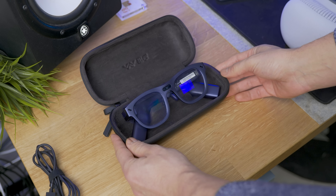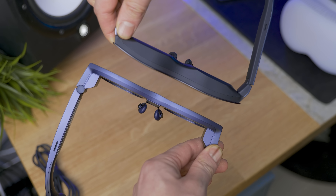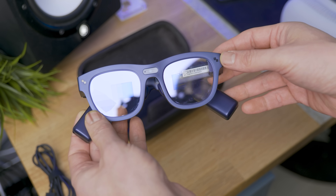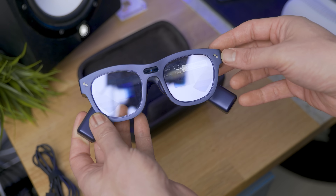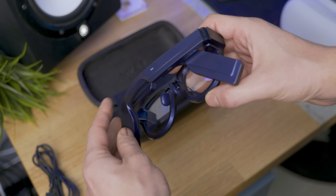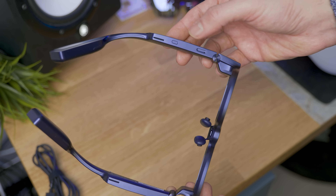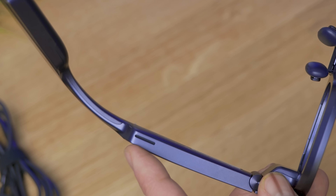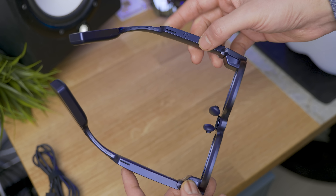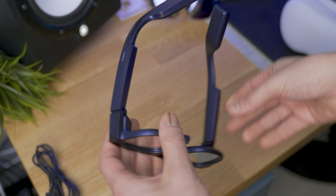Let's get to the glasses. As you can tell, these look much different from the others — they're much slimmer, mostly due to the new waveguide display tech. You can spot the displays in the right light — those two squares. On the front we have a 12-megapixel camera and microphone. On the rakes there's another microphone, the power button, and speakers. On each side is a touch-sensitive area to interact with it.